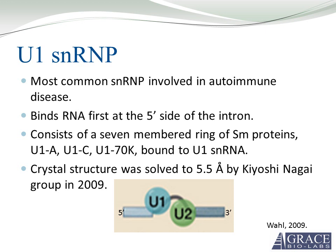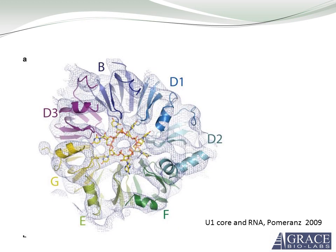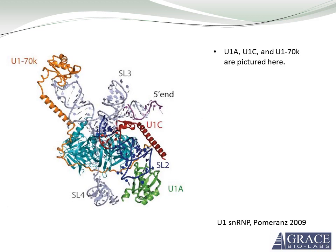The crystal structure of this complex was solved to 5.5 angstroms by Kyoshi Nagai in 2011. Shown here are the SM proteins forming a heptameric ring — a seven-membered ring with a positively charged inner surface where the ring binds the RNA. This is the whole U1 SNRNP particle. In teal are the SM proteins forming a donut shape, with the RNA threading right through the middle. U1A, U1C, and U170K are pictured around the antigen.